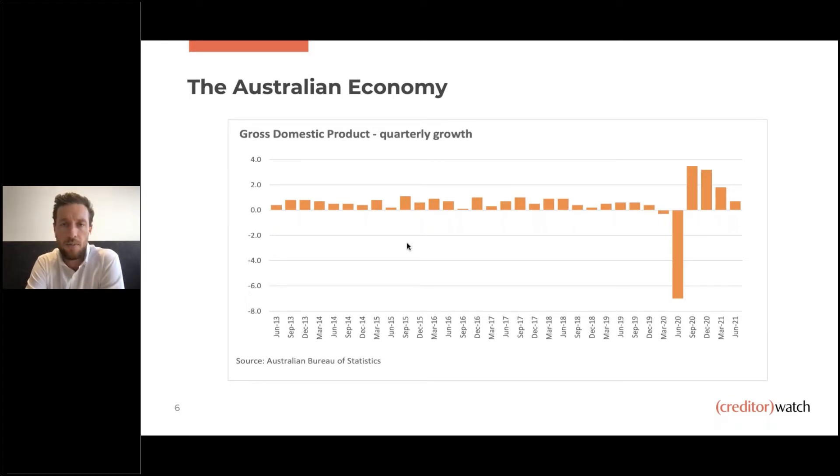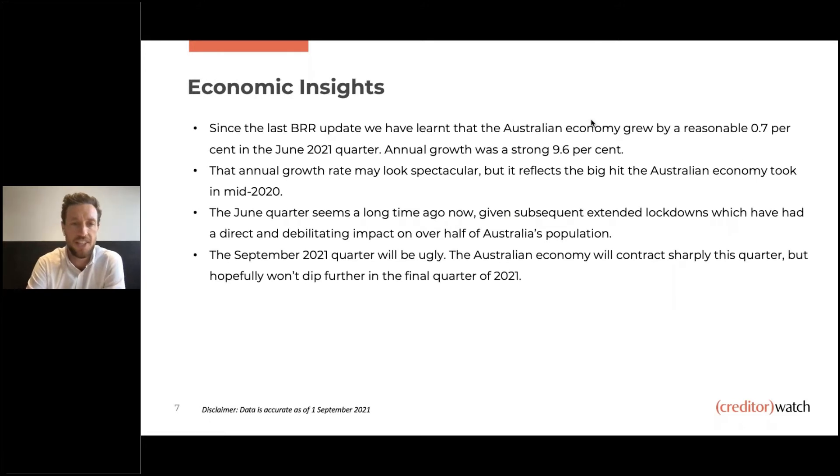The first slide is GDP quarterly growth. As most people know, we didn't have a negative quarter for the June quarter just gone, which feels like a long time ago now. There were fears it would dip into the negative again, but surprisingly this shows just how well the country was performing prior to the most recent lockdowns affecting New South Wales, ACT, and Victoria. The Australian economy grew 0.7% in the June quarter, which was a fantastic result, and annual growth was strong at 9.6%.